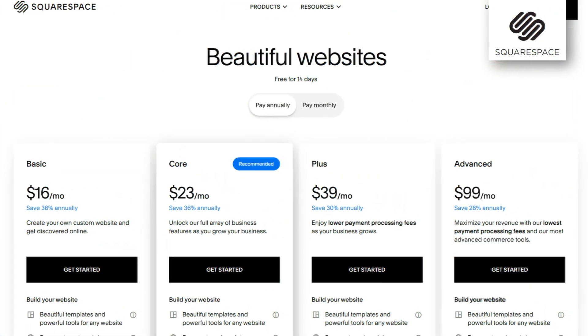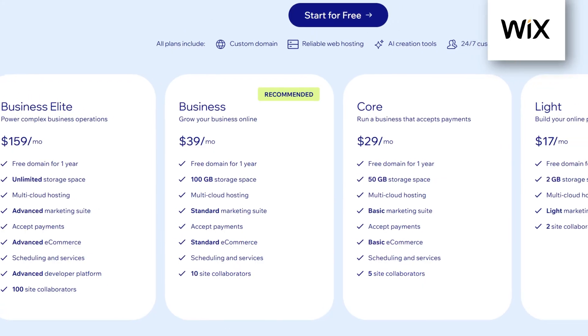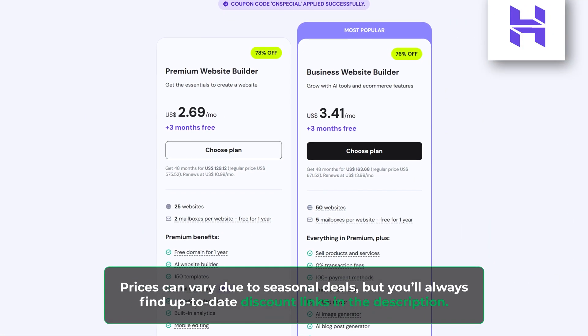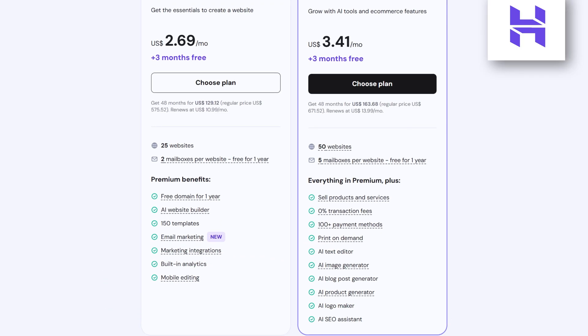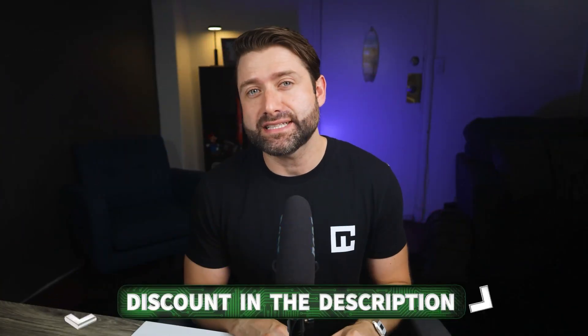The most important aspect for me in this Hostinger website builder review is value. I care about how companies treat me — if I pay money and just feel like a number on a sheet, that kind of sucks. I want to feel like a client, valued for what I get in return. And in this regard, Hostinger might be my favorite provider. The best update in recent months is that Hostinger now offers a full 14-day free trial, so you can test the builder to your heart's content and see whether those AI tools really work as well as I claimed. Check the link down below for that.